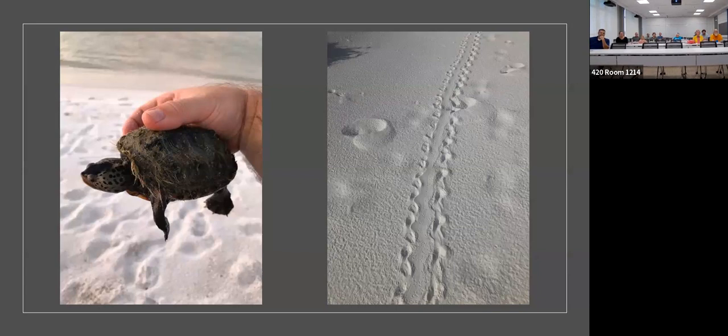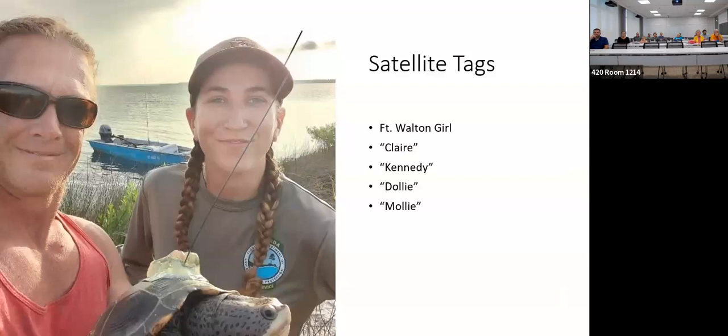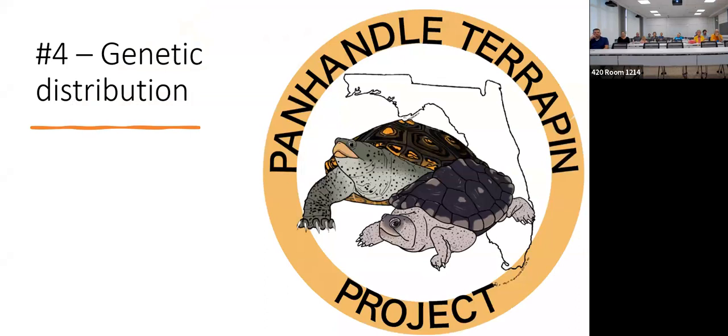So far we've tagged three this year, and they're not going anywhere. We're using satellite tags designed for sea turtles, so we need really big females. Dan is looking at a tag designed for penguins that may be a better size for terrapins. The Fort Walton female went to Oriole Beach; Claire went to Mobile; Kennedy, Dolly, and Molly were tagged this year. We're trying to get an idea of what they do and where they go.